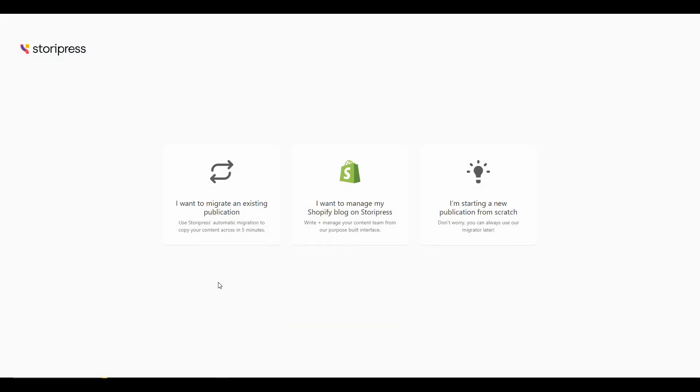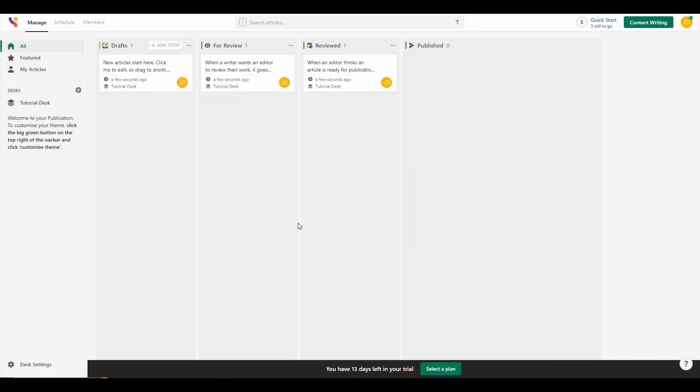After you log into Storypress you get three options. If you already have a publication you can choose that option, if you want to manage your Shopify blog there is a specific option for that, and if you are totally new and do not have an existing publication or Shopify blog you choose the third option. Let me select that and now we are in the Storypress dashboard.